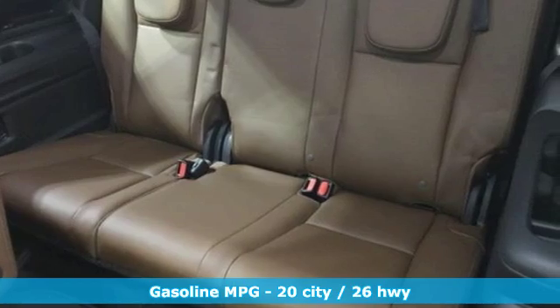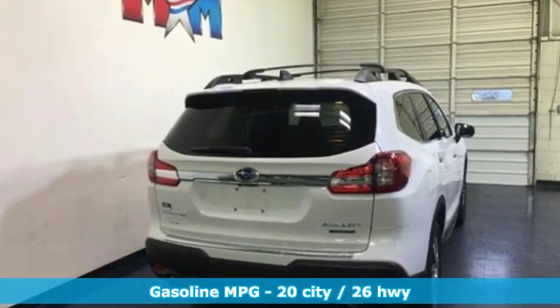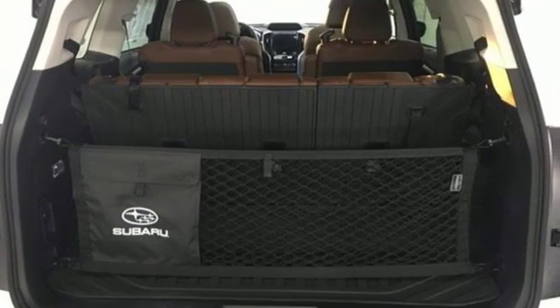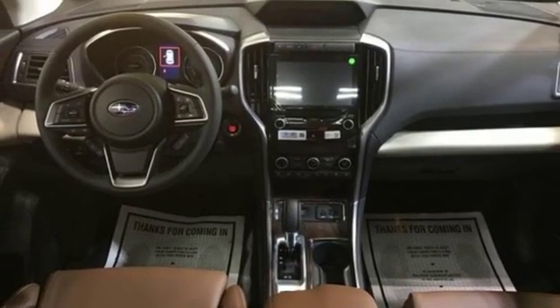Intercooled turbo H4 engine. Dual zone climate control. Integrated navigation system with voice activation. Streaming video feed rear view mirror. Heated steering wheel. Power heated mirrors. Streaming audio.